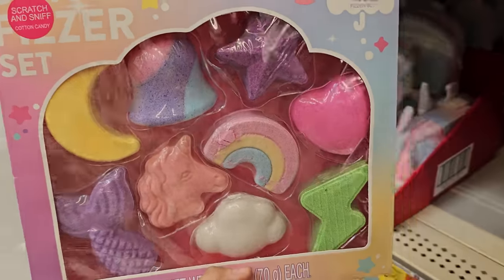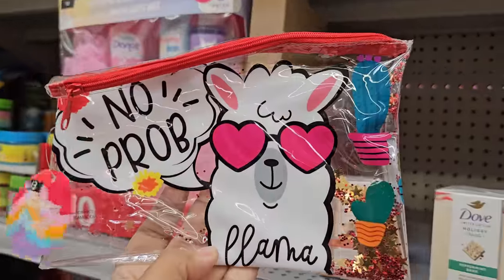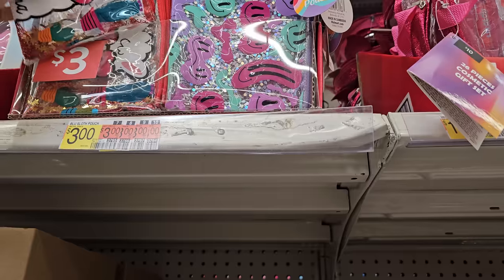These are bath bombs and they're going to be $10. A lot of fun stuff for little kids. $3 — this is kind of cute, I kind of want one. These are like sequin confetti pouches. They have llama and a happy face one.